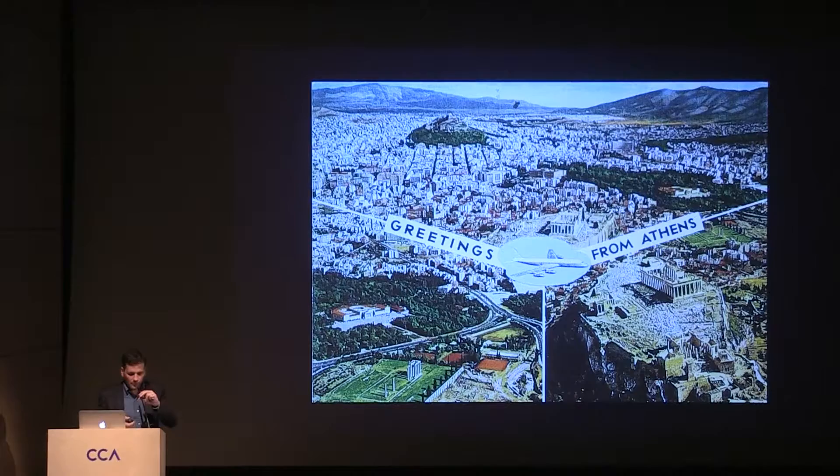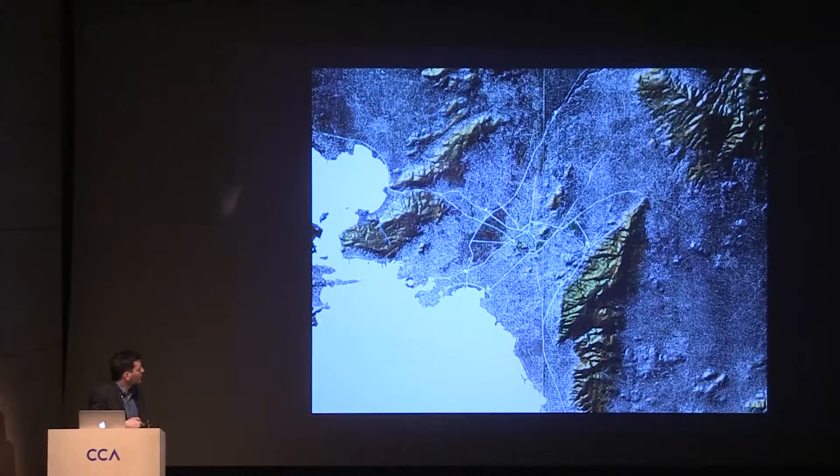Athens is a city in the center of Greece where half of the population of the country lives — five million people live in the area. The city is encircled by mountains on three sides, and then the sea on the fourth side, the Aegean Sea — the beautiful waters that connect the city to the islands, to the archipelago.